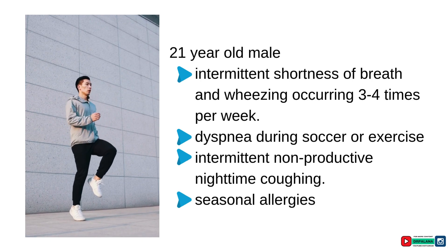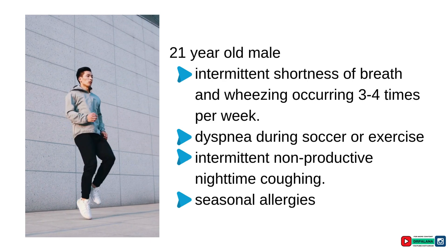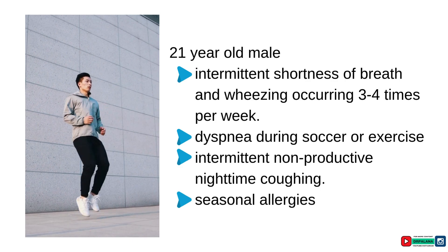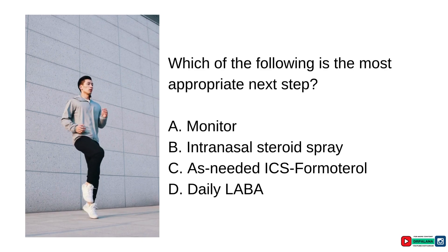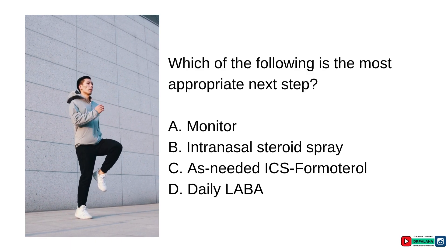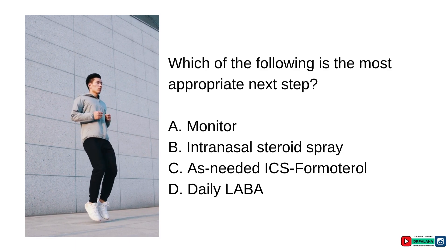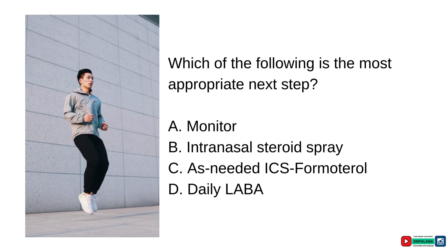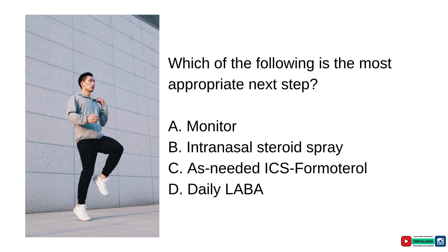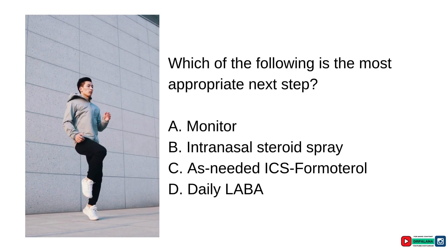A 21-year-old college student presents with intermittent shortness of breath and wheezing three to four times per week, dyspnea during soccer or exercise, and intermittent non-productive nighttime coughing. He has a history of seasonal allergies and is not currently on medications. The correct answer is as-needed low-dose steroid with formoterol, taken about 10 to 15 minutes before exercise, as this patient exhibits symptoms consistent with exercise-induced bronchoconstriction.